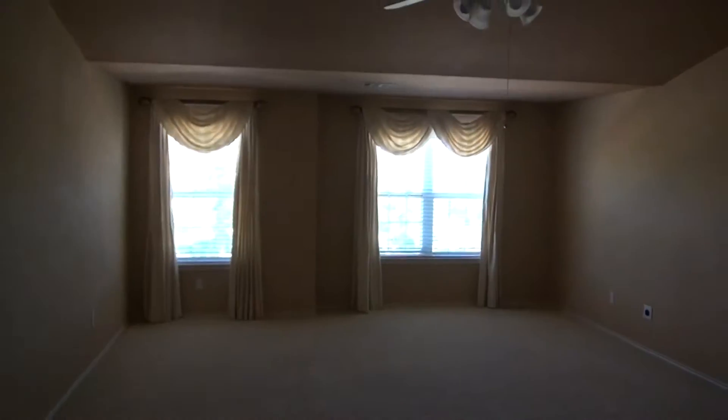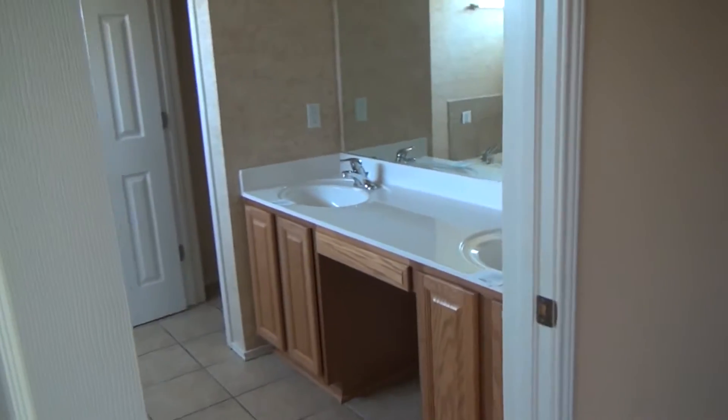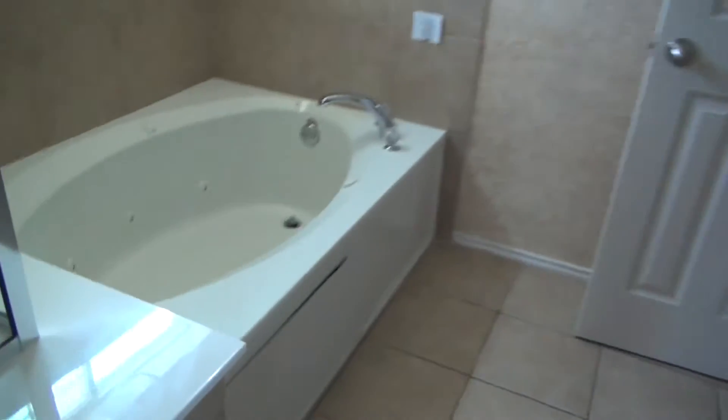Nice bathroom. Holy moly, this is a big master. Good lord, that's a cathedral ceiling. A little master suite in here — wow, that's a big, big master. There's a tub and a nice stand-up shower.